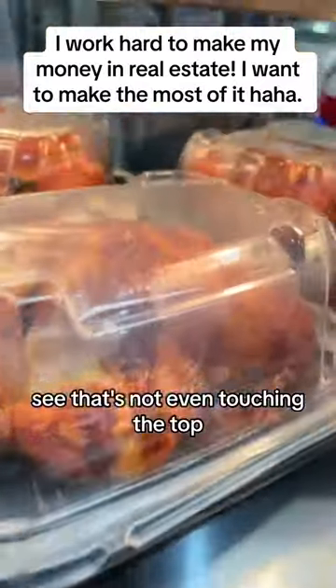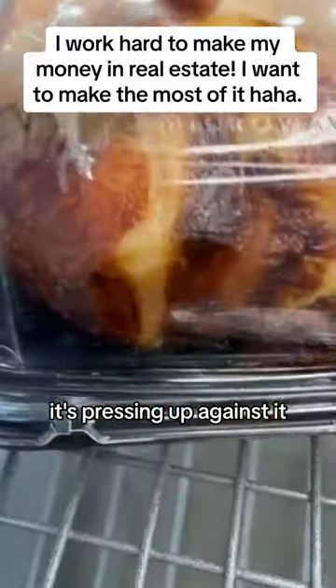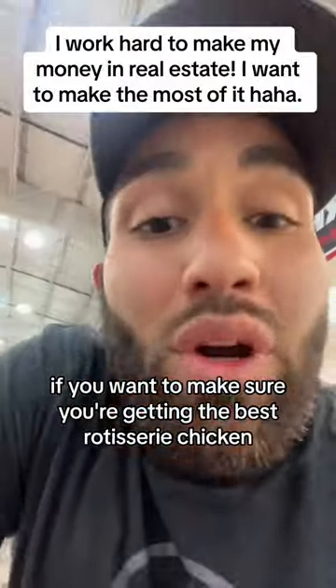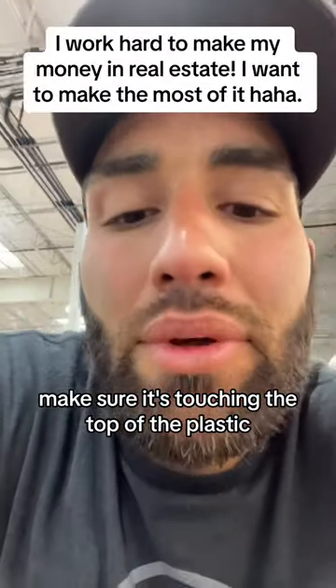See that? It's not even touching the top. My chicken barely fits in there — look, it's all at the top, pressing up against it. That's how you know. If you want to make sure you're getting the best rotisserie chicken, make sure it's touching the top of the plastic.